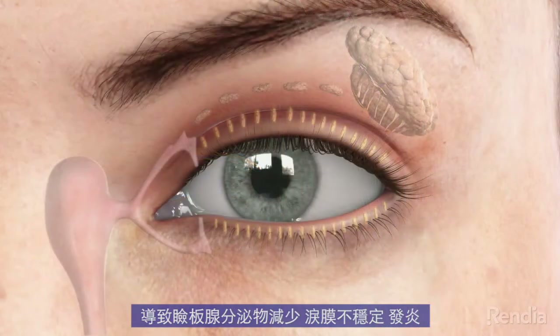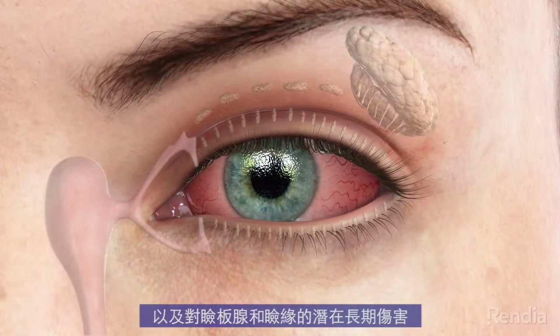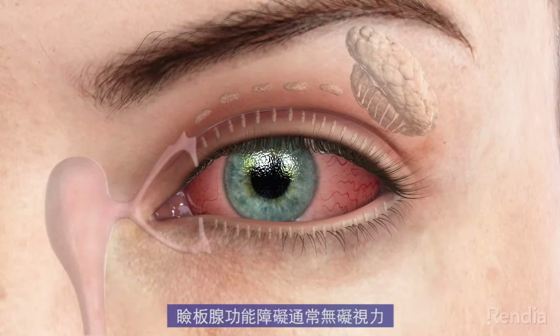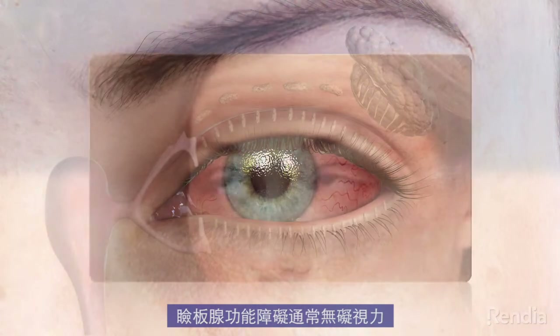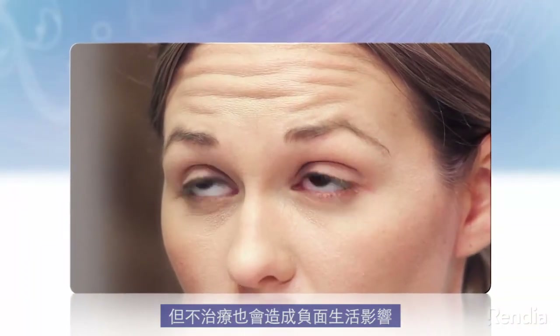This can cause a decrease in meibomian secretions, leading to an unstable tear film, inflammation, and potential long-term damage to the glands and eyelid margins. MGD is not generally sight-threatening, but it can have a negative impact on quality of life if left untreated.